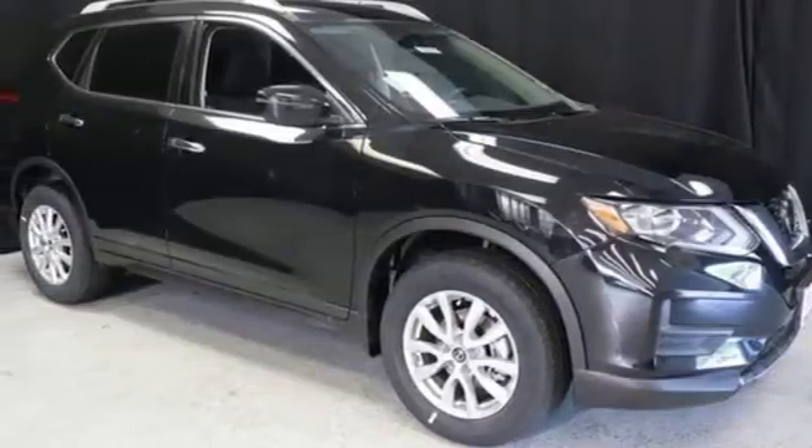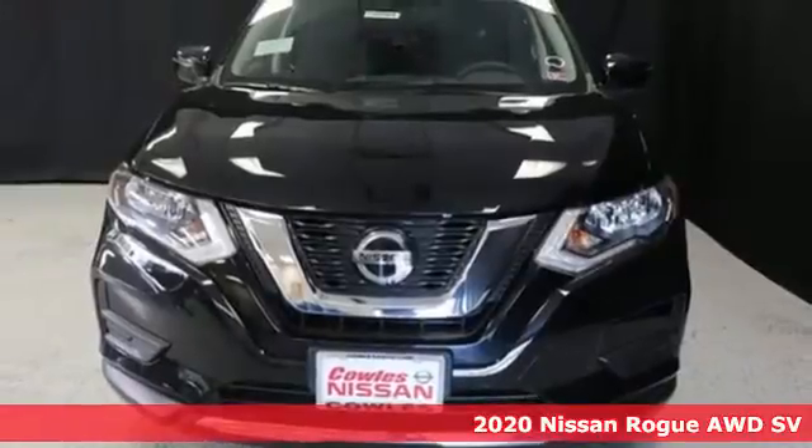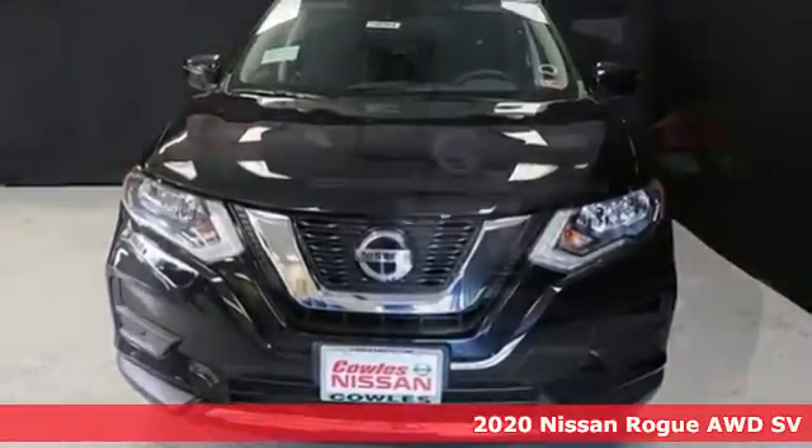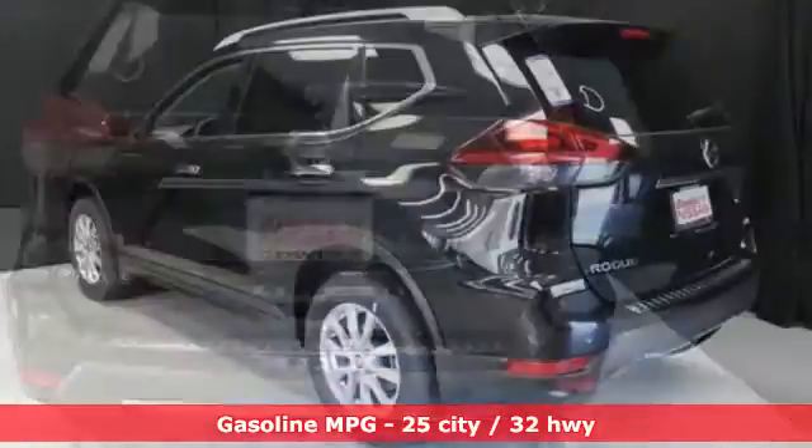Here's a new 2020 Nissan Rogue. Long, tall, or wide, there's plenty of cargo and passenger space inside this sharp-looking crossover. Plus, it offers an exciting list of features.